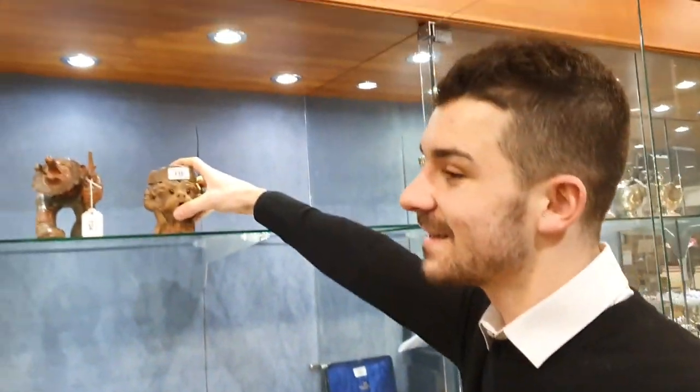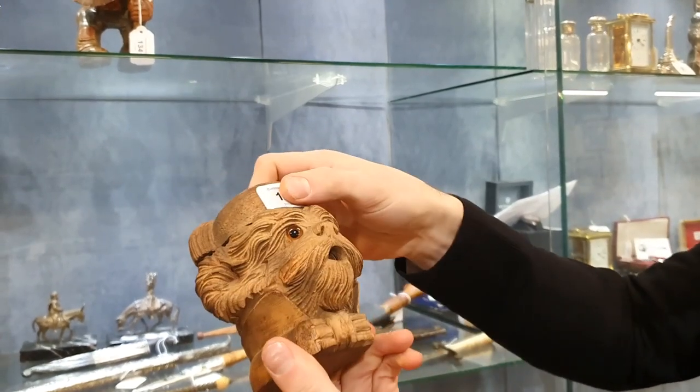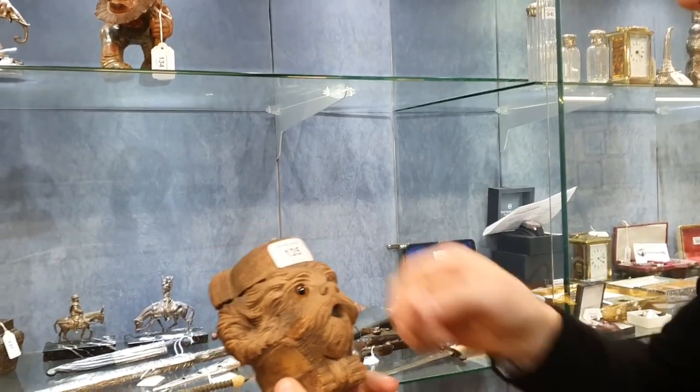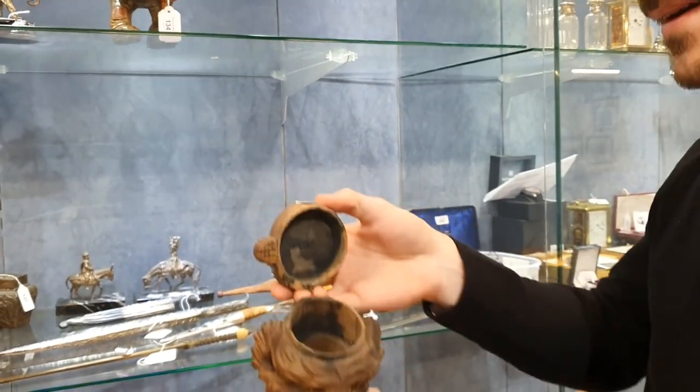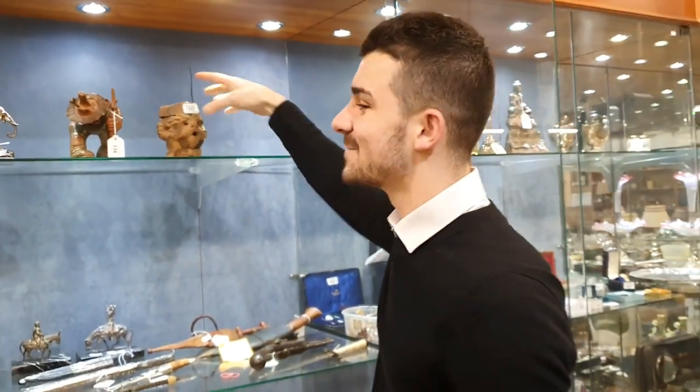Quite fun up at the top here — a nice little smoker's companion. He's carved wood. You can hold your cigarette while you're going to the loo. Brilliant.